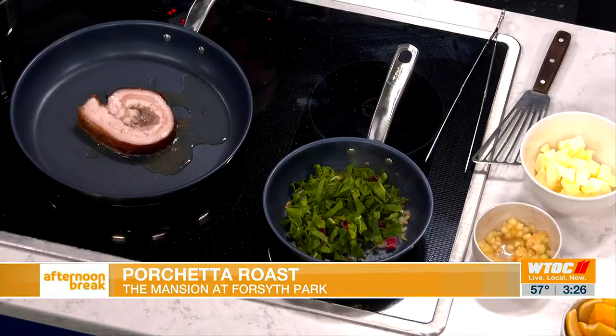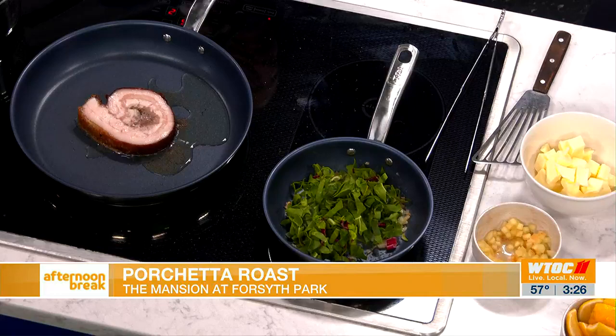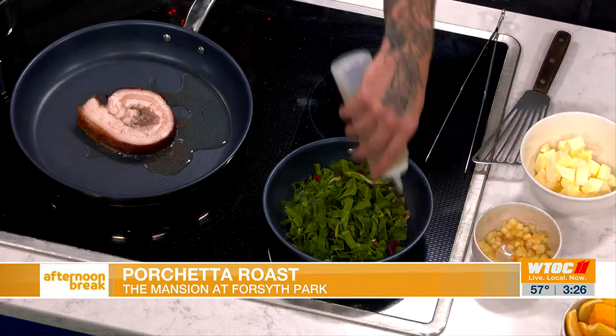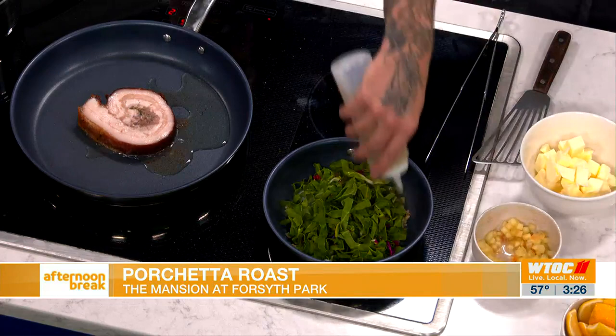And then what we use is some rainbow chard. For guests at home who want to do this and can't find the rainbow chard, they can find Swiss chard, collard greens, kale — any kind of hearty green like that. They all work just about the same. You want to make sure when they're cooking, it still holds that texture you're looking for. We get that sautéing going and add a little bit of white wine. I do recommend when you're cooking with wine, if you're not going to drink it, why are you going to cook with it? You're taste testing — make sure it's good. Add a little bit of salt to that, and then just let this really sauté down.